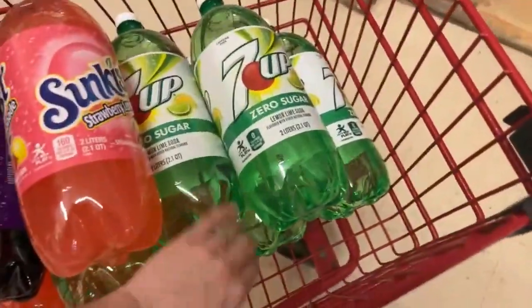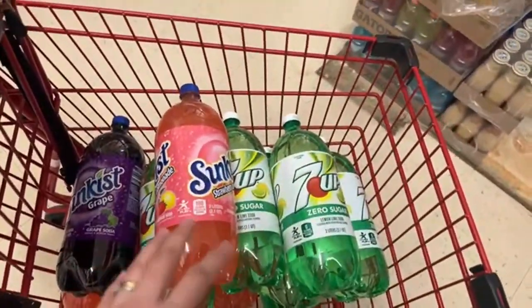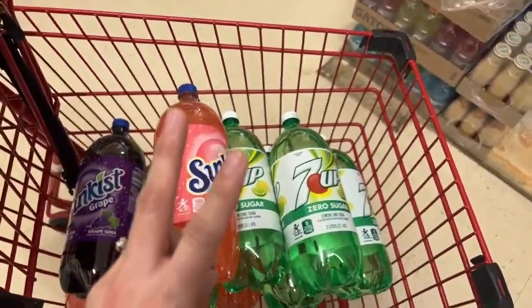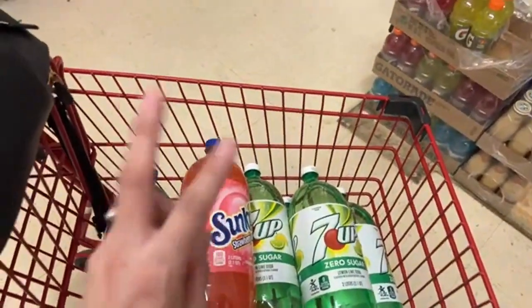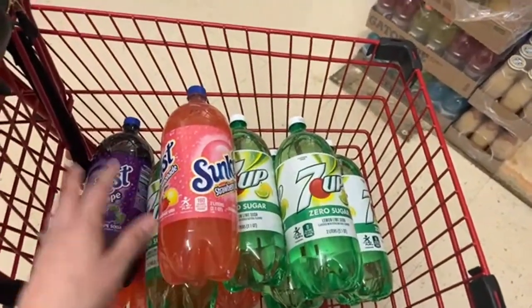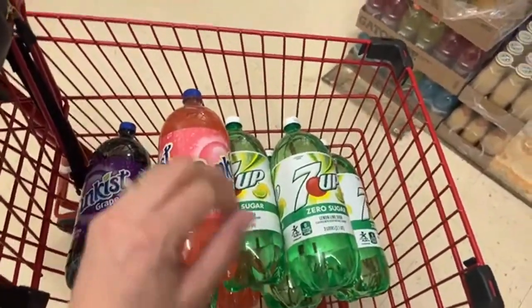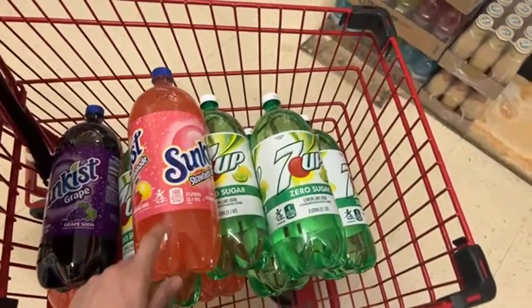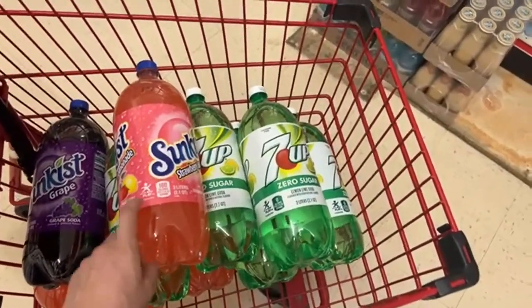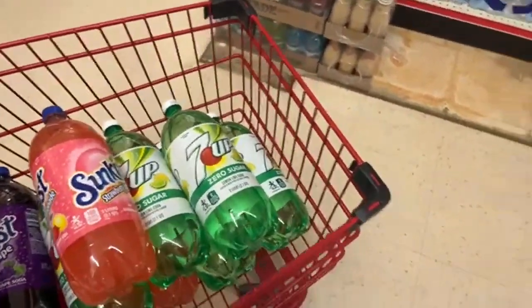One, two, three, four, five, six, seven, eight, nine, ten. You don't have to take all ten — for every two that you buy you're going to get an instant discount of two dollars and seventy cents. If I take all of these I'm only going to pay five dollars plus taxes, but remember they charge me for the bottle recycling.